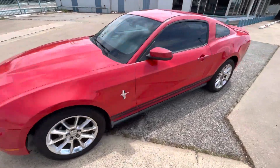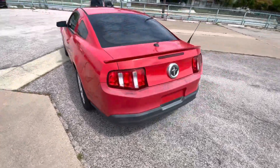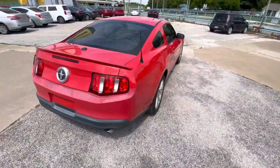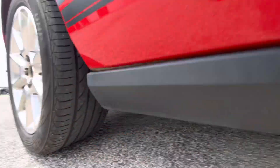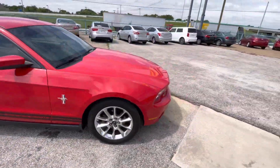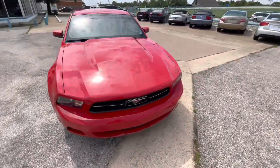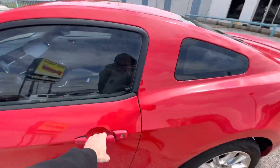Here we have this nice and clean 2010 Mustang with 145,000 miles on it. It is a clean title, clean Carfax, no accidents ever. It has pretty good tires on the back and on the front, so you don't have to worry about that. The body looks amazing — again, no accidents, so that's something to be expected.